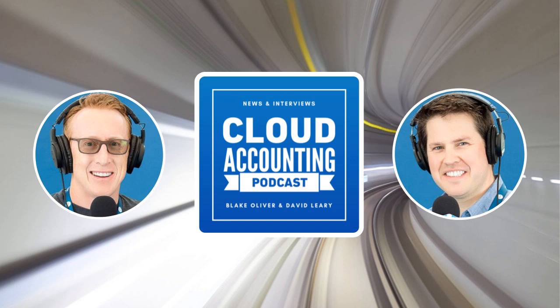This episode of the Cloud Accounting Podcast is sponsored by OnPay. OnPay is an easy-to-use, full-service payroll that's the right fit for all your clients, whether they have just one or 500 employees. They handle all the complicated stuff like agricultural payrolls, Form 943, multi-state, and H-2A visas. OnPay even makes it easy to switch from other payroll services by doing all the data entry for each client that you set up. Right now, Cloud Accounting Podcast listeners can get three free months of OnPay payroll service. Head over to cloudaccountingpodcast.promo.com/ONPAY.